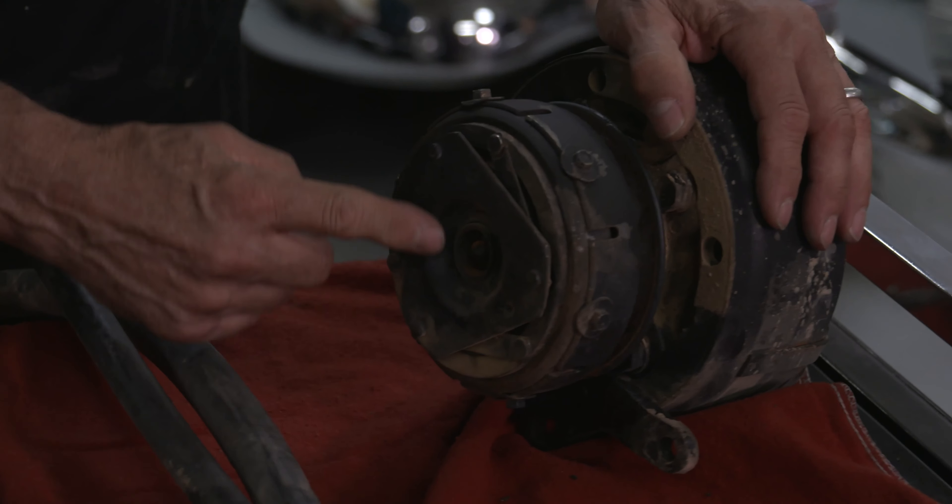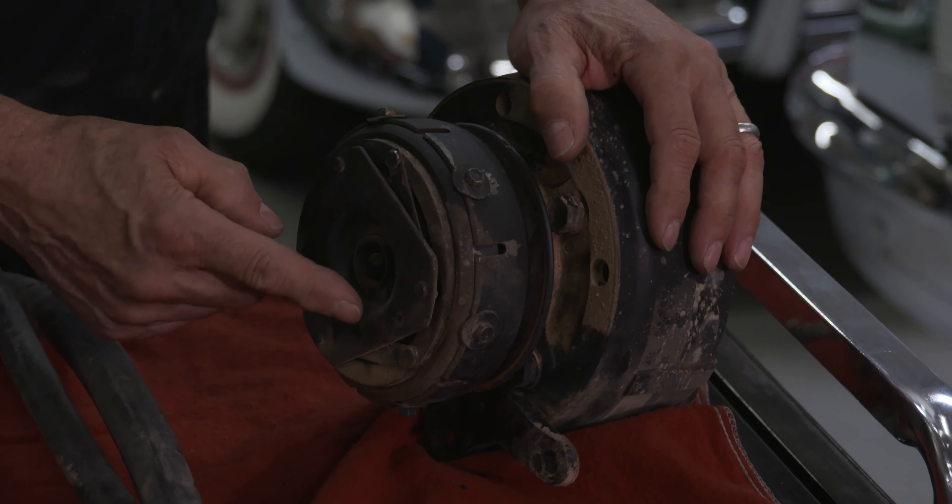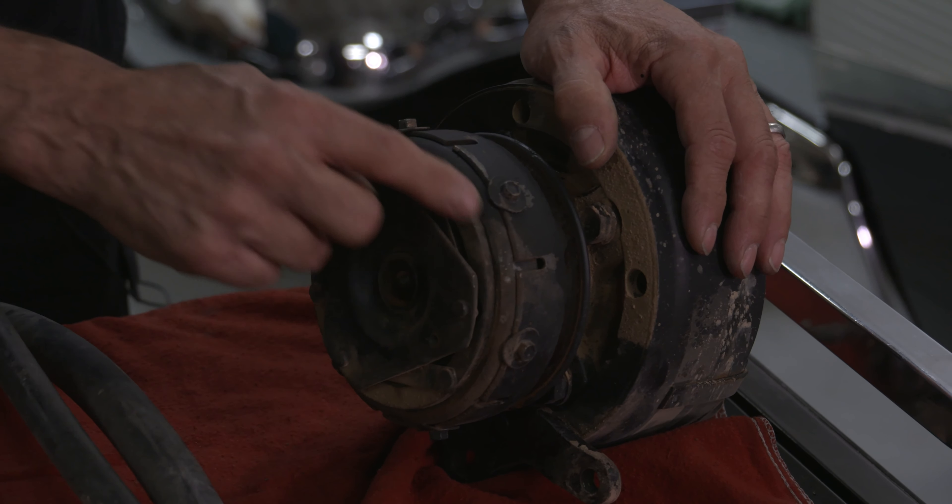One of the first things you could look at under the hood is the compressor. Does the compressor have dirt and oil on the front of it? If it does, it's a good chance that the seal is leaking on the compressor, and if that's the case, it may not hold Freon.